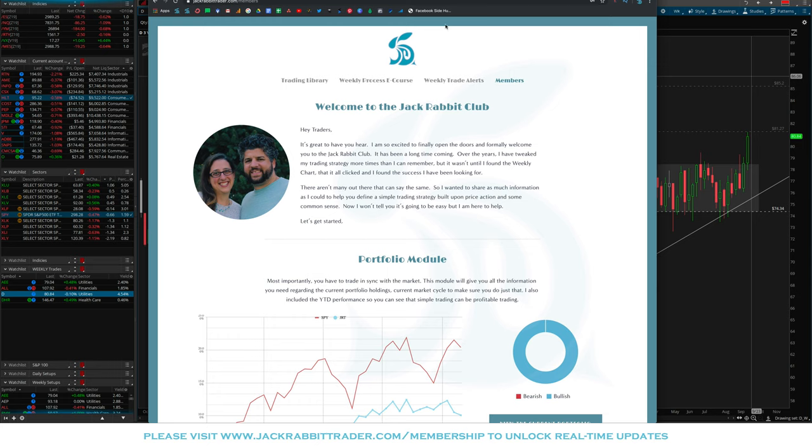First of all, before we get started, I want to welcome all our new club members. Thanks for taking advantage of the open enrollment we just went through. If you're not a member and you want to be considered, please sign up at jackrabbittrader.com/membership and we'll reach out the next time we have an open enrollment.